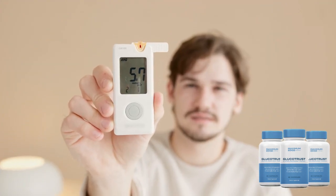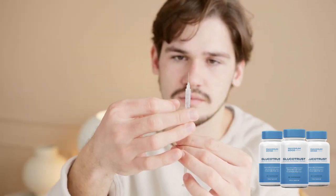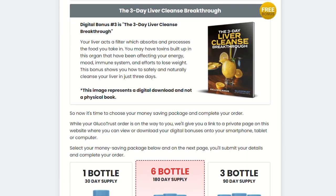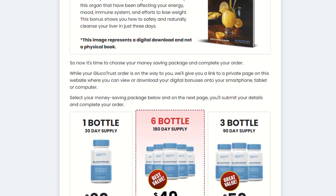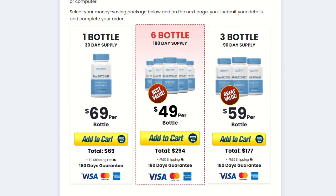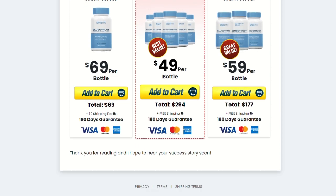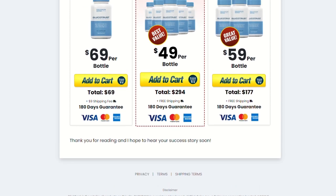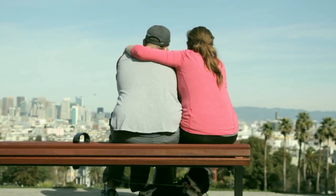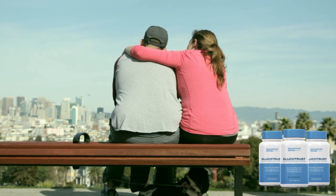Gluco Trust also contains a number of other natural ingredients including cinnamon, ginseng, and alpha lipoic acid. Each of these ingredients has unique properties that can help support overall health and well-being, as well as provide specific benefits for people with diabetes. In general, Gluco Trust seems to be an interesting choice for people seeking a natural way to help control blood sugar levels in conjunction with a healthy lifestyle and medication prescribed by the doctor. However, it is important to remember that Gluco Trust should not be used as a substitute for prescribed medication or professional medical advice.